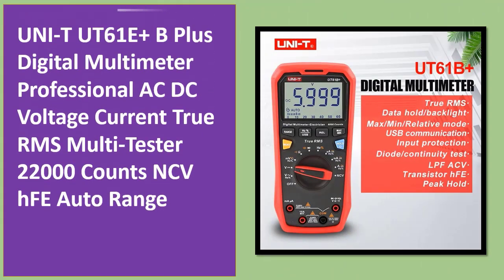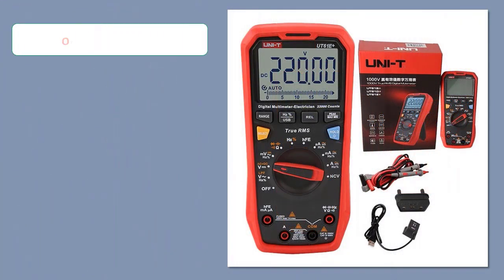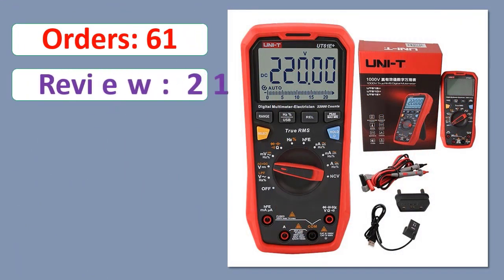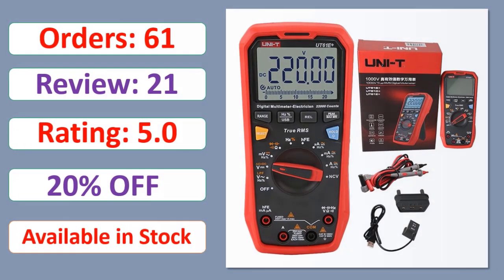UNI-T UT61A Plus / B Plus Digital Multimeter — Professional AC/DC Voltage and Current, True RMS Multitester, 22,000 Counts, NCV, Auto Range. Check orders, review rating, and percent off. Available in stock.